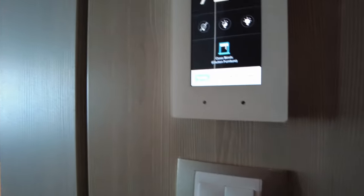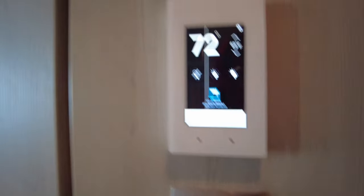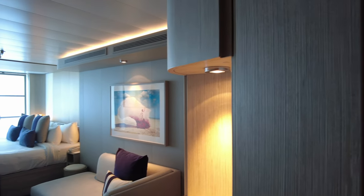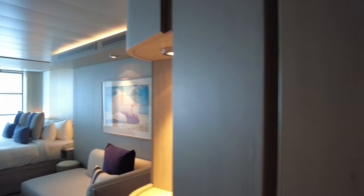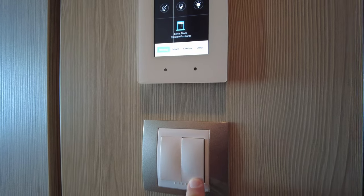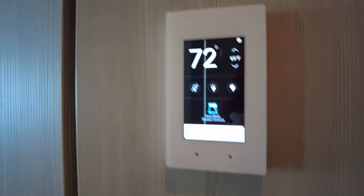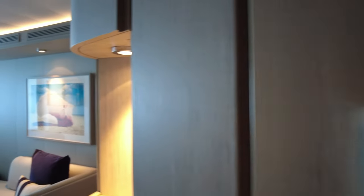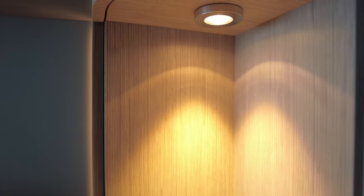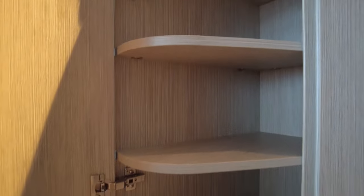So back down here, there are some other switches — turn on some lights over the sofa there and one more switch here, not exactly sure what that's doing, maybe it's inside the bathroom. Moving along, we've got a little niche right here with some storage — looks like four shelves, decently deep.